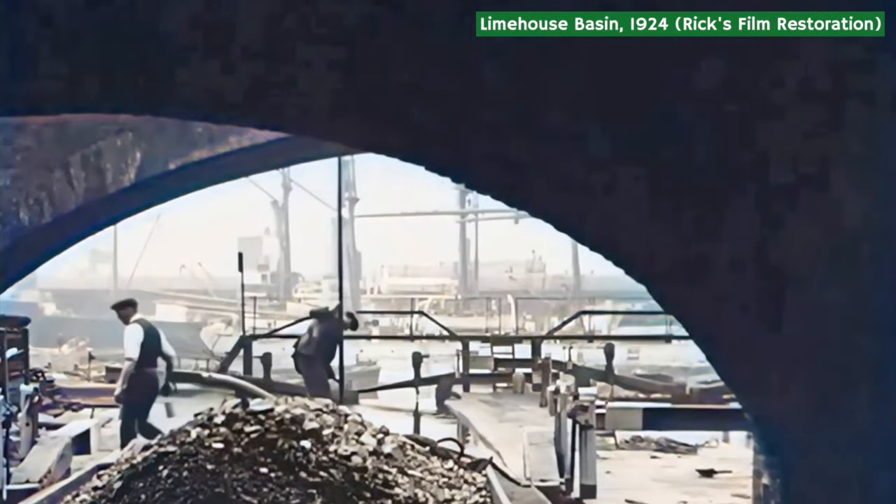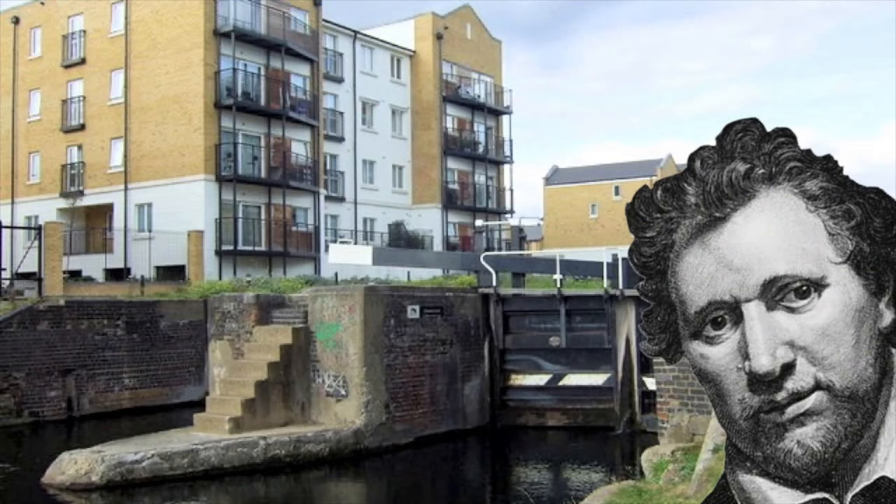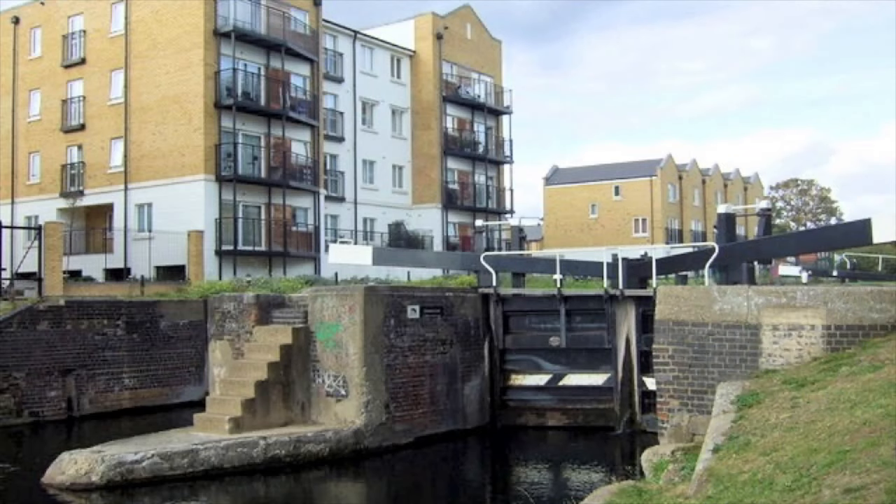On the eastern stretch of the Regent's Canal, which winds its way through Mile End, is Johnson Lock, which is named after the playwright Ben Johnson. It was here, on the 6th of January, 1837, that a shocking discovery was made.